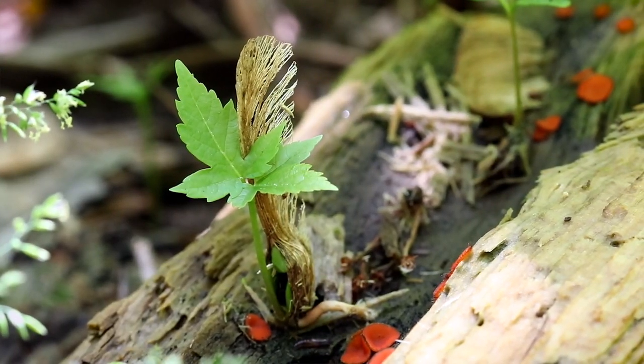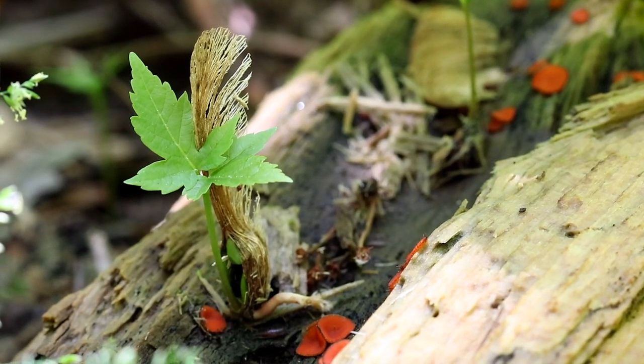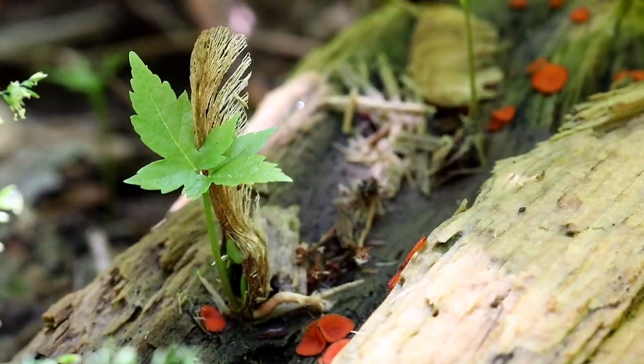Check out how this maple seed has landed and it's already started to sprout. That's kind of cool. I'm going to photograph this over a period of days, just because it looks cool.